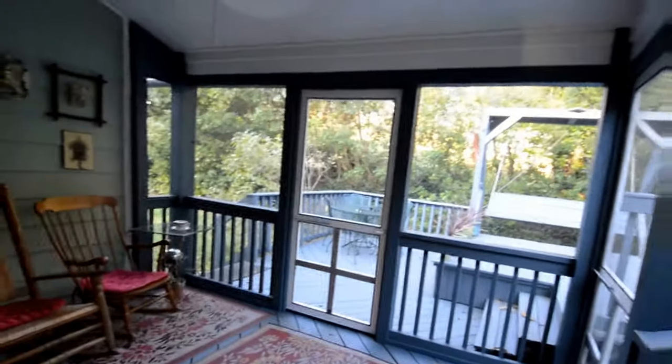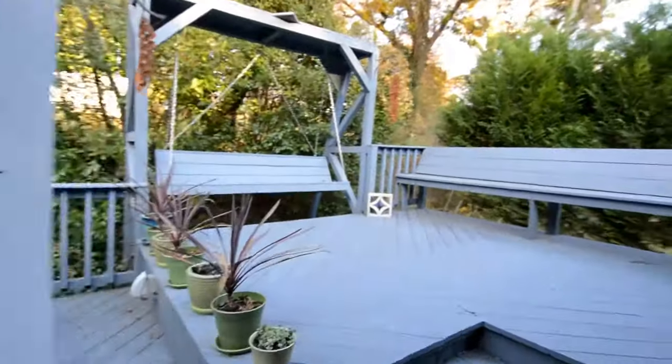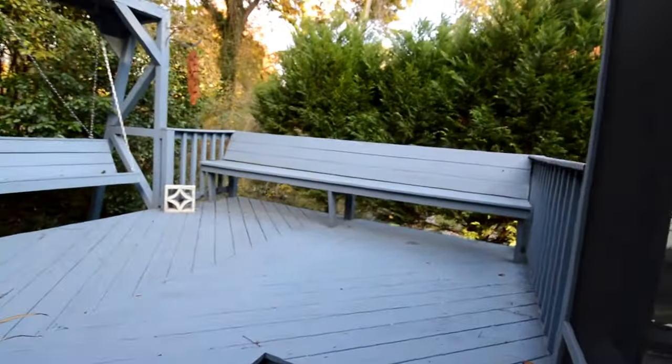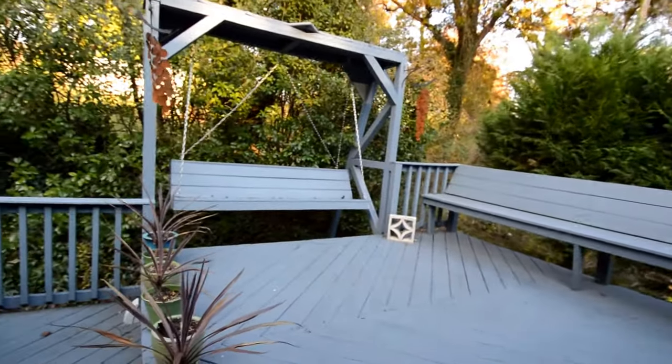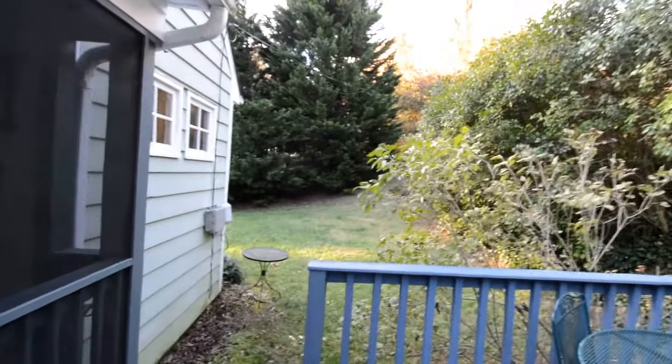Out back, we've got two areas for outdoor living: a beautiful screened-in porch, a little patio, and then a great back deck area with seating and a great swing, which also leads out into the side yard — a great outdoor living space overall.